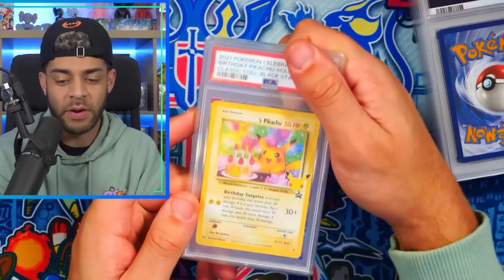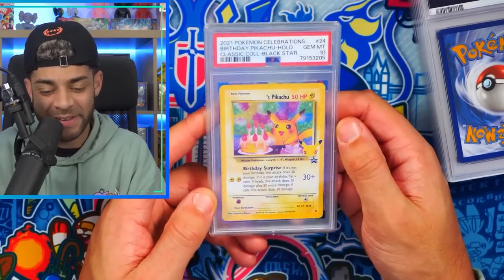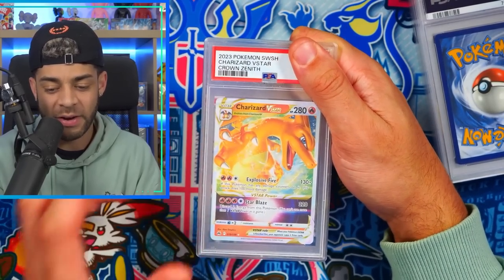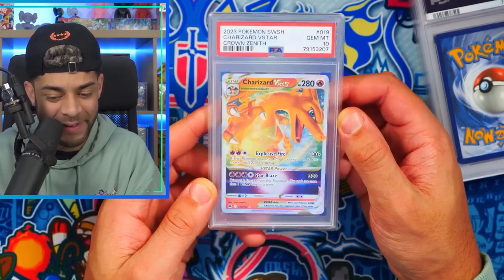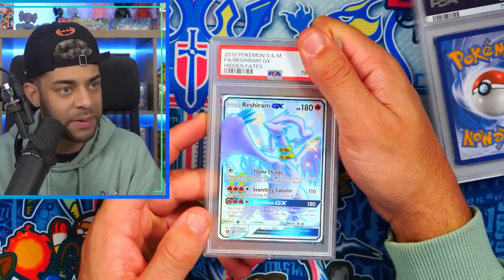Top five card from Celebrations for me — Birthday Pikachu in a PSA 9. I think this is a gorgeous card, like the perfect birthday present. Moving on — yes! There we go — a 10! I submitted two and got one nine, one ten, happy with that. We get the trio birds from Hidden Fates rainbow rare in a PSA 10. And Charizard V-Star from Crown Zenith for my personal collection — PSA 10 as well!